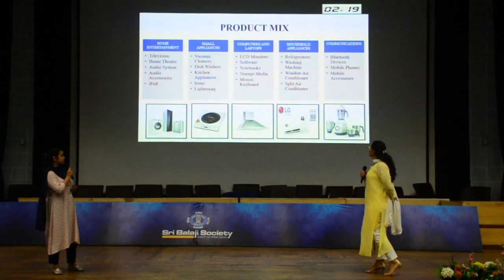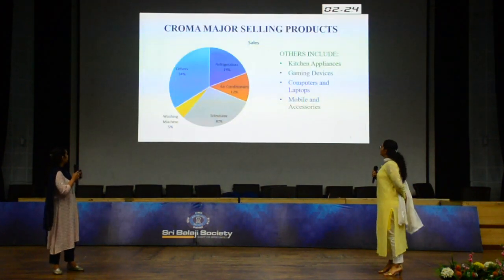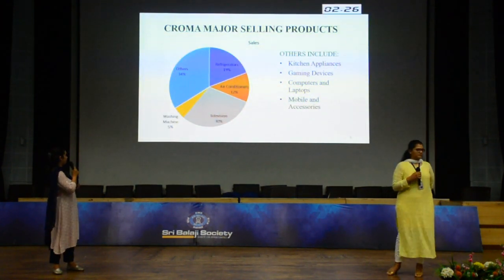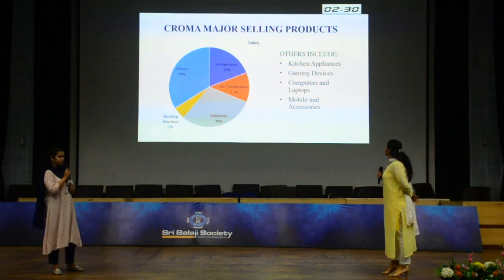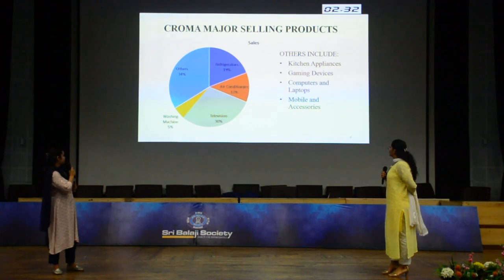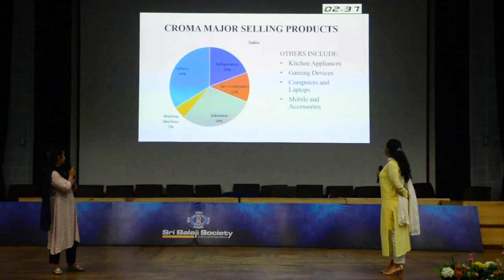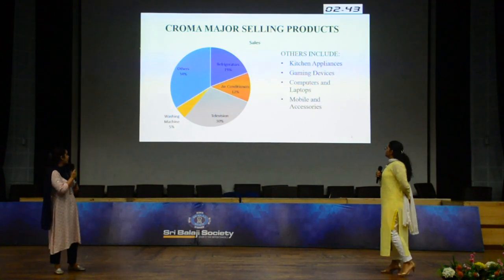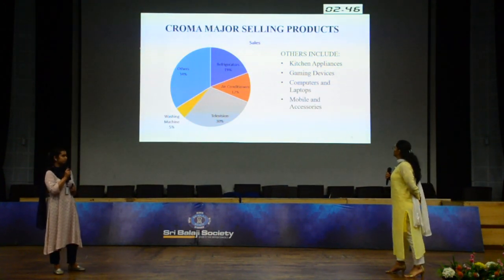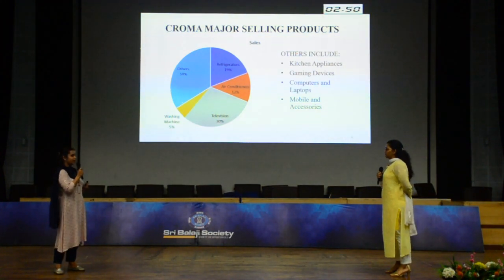For communication devices, we have Bluetooth devices, mobile phones, and mobile accessories. The major selling products of Chroma are air conditioners, refrigerators, television, and washing machines. Television contributes the major part at 30%, followed by refrigerator at 19%, air conditioners at 12%, washing machine at 5%, and the other category comprises 34%, which includes kitchen appliances, gaming devices, computers and laptops, and mobile and accessories.